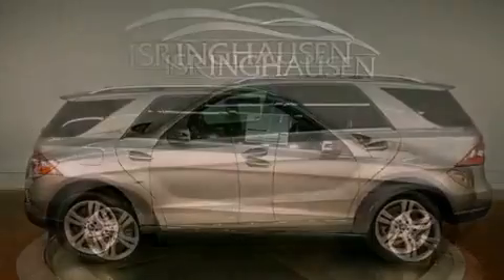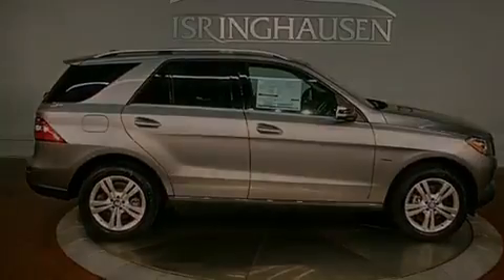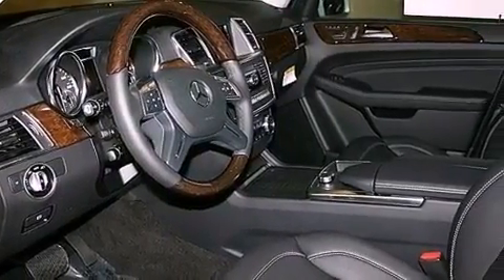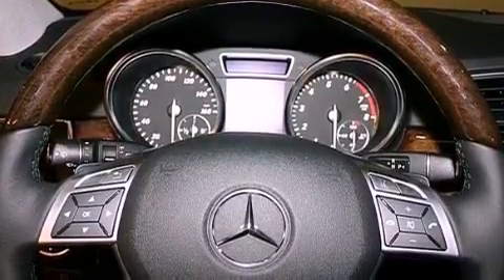The following features are also included: heated seats, a navigation system, a rear view camera, a portable music device ready stereo system, aluminum wheels, roof rails, and 100% commercial free Sirius satellite radio.